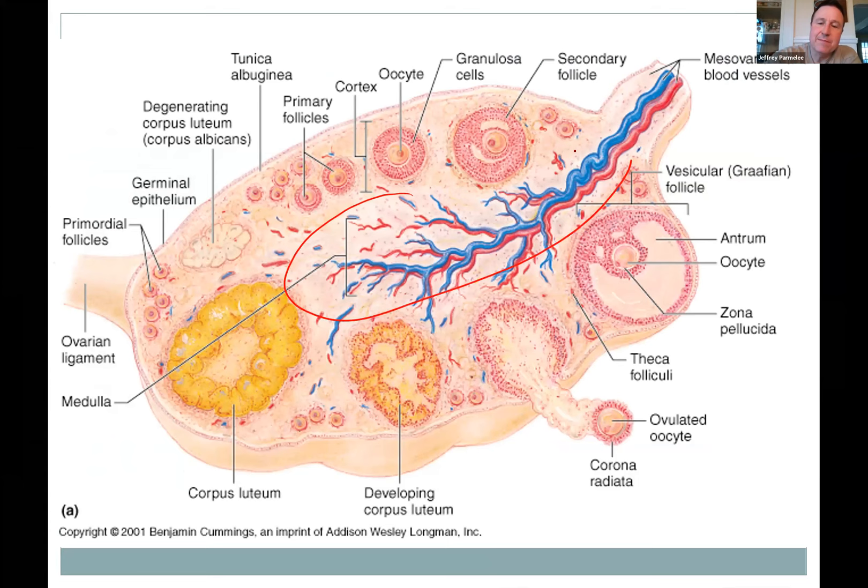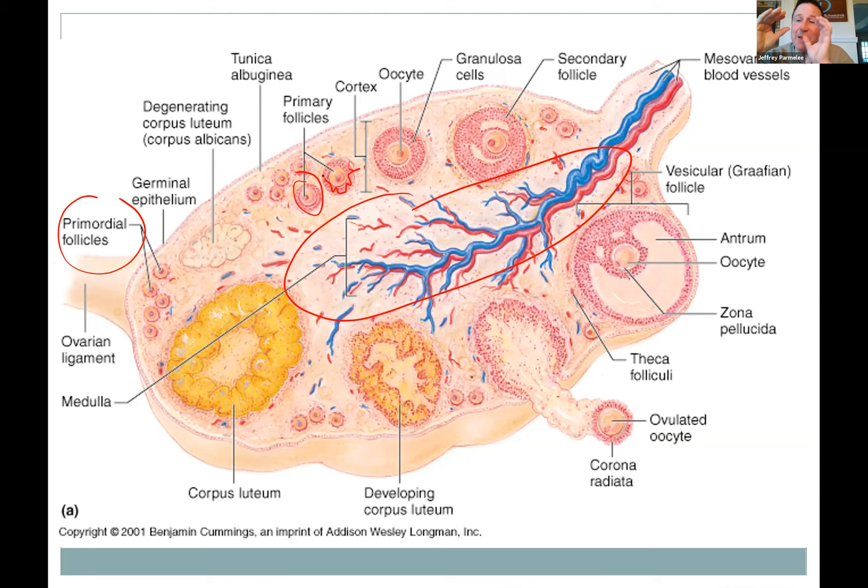Inside the ovary there's a medulla in the middle with blood vessels and connective tissue, and a cortex on the outside. The cortex is filled with thousands of primordial follicles — small structures lined by a simple squamous cell layer — just waiting their turn. When called up, they start developing. From puberty on, you always have eggs in different stages of development. In primary follicles, the egg has layers of cells around it called the follicle cells, which nourish it and produce hormones as they grow bigger.